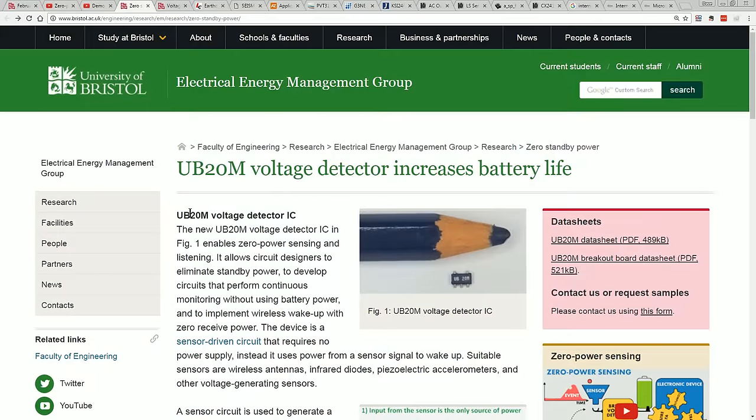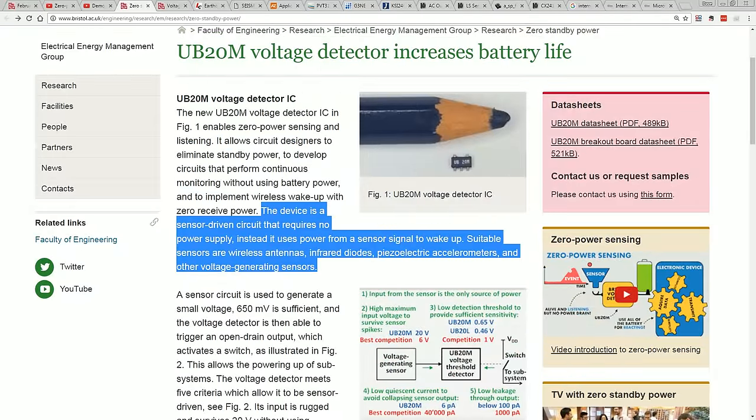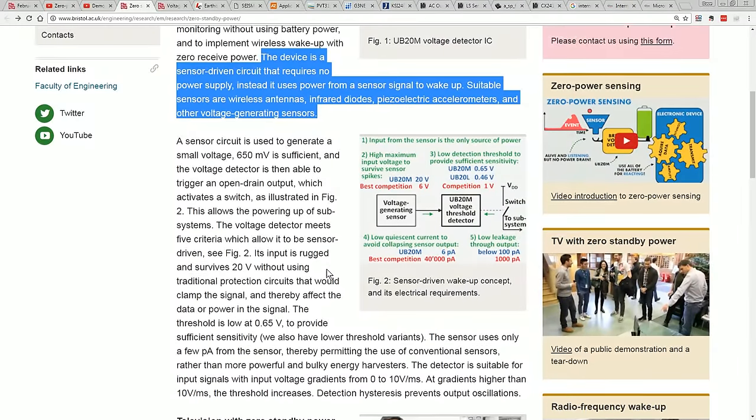So what they've actually developed here is this UBM-20 voltage detector IC. It looks like a little five-pin SOT-23. The device is sensor-driven and requires no power supply. Instead, it uses power from a sensor signal to wake up — so it's basically an energy-harvesting type thing.